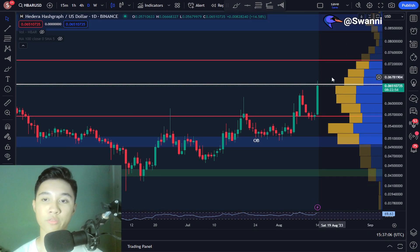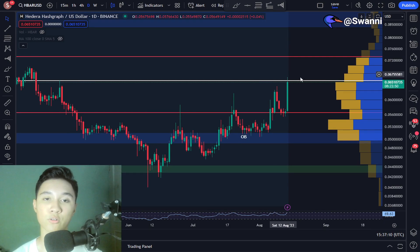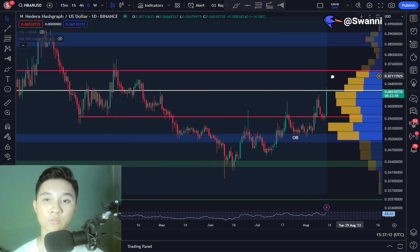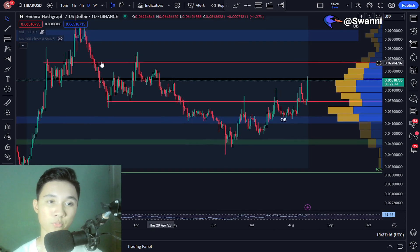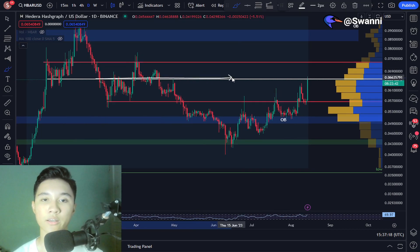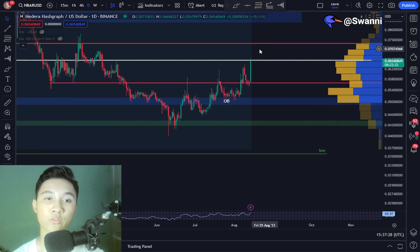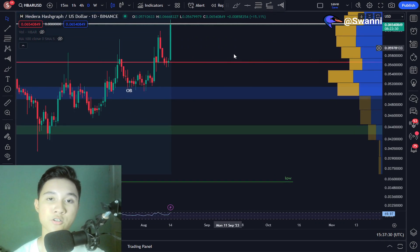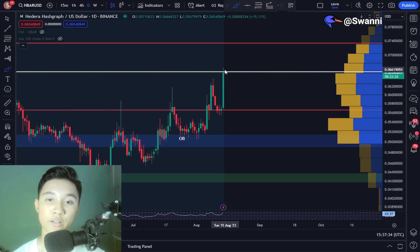Just be warned — and let me make this clear — there is a ton of resistance located just above 6.5 cents. There's resistance at this white line and also resistance at this red line right here. These are very, very strong resistance levels, and at any point if we do touch these levels, we could see potentially a sharp rejection for the price of Hedera HBAR.